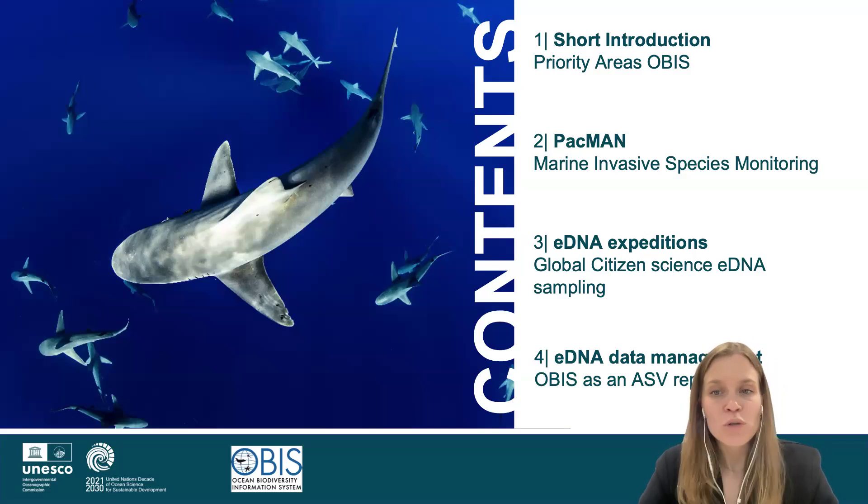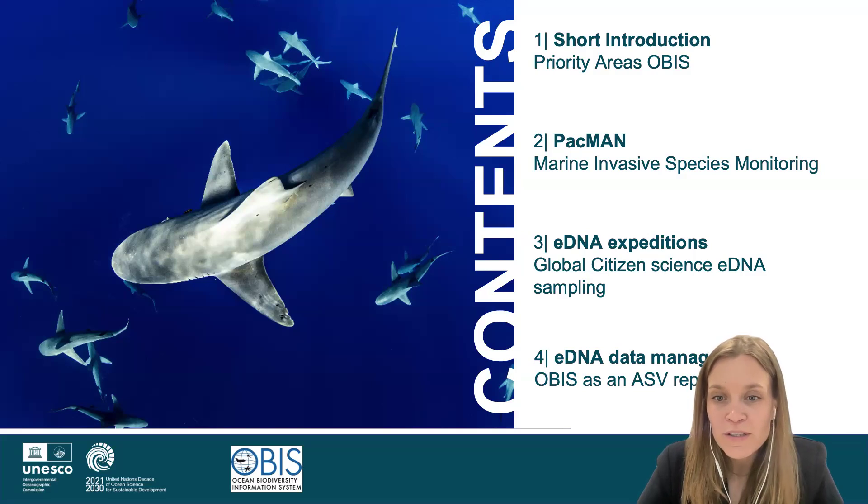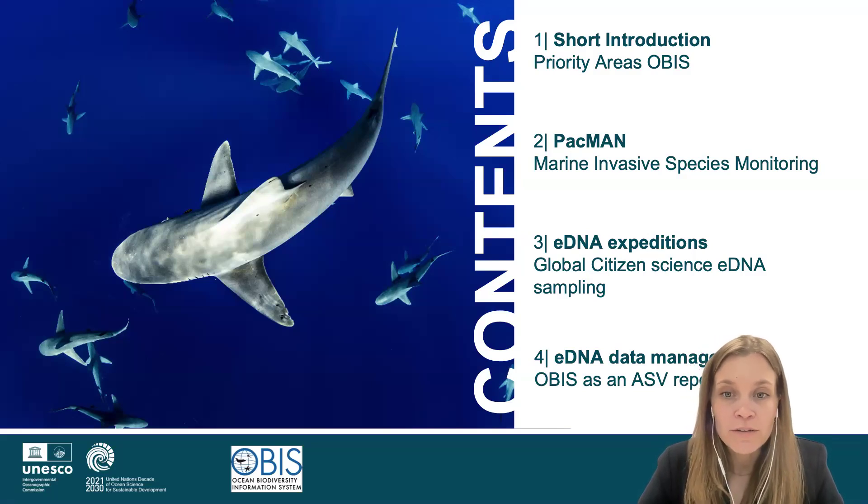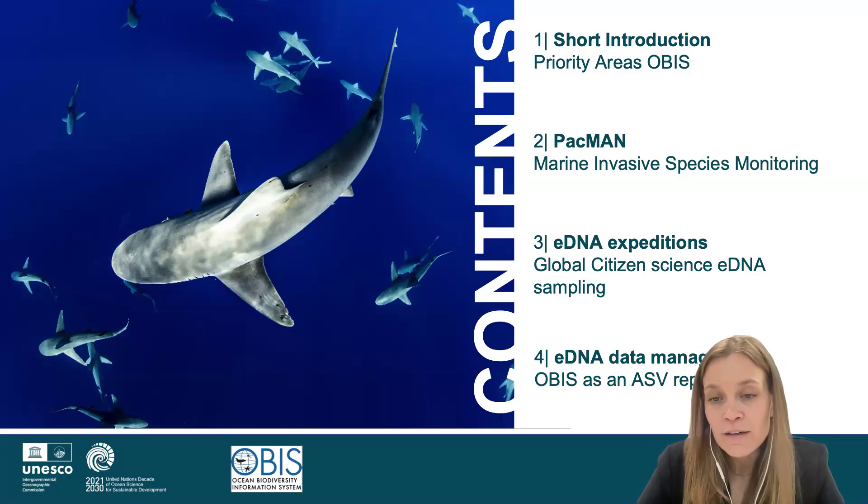I will first give you just a brief introduction into what OBIS is, in case you're not aware. Then we'll talk a little bit about the two different projects and especially what we have been working on this year. And finally, just one slide on what eDNA data in OBIS is and what our future plans are for that.